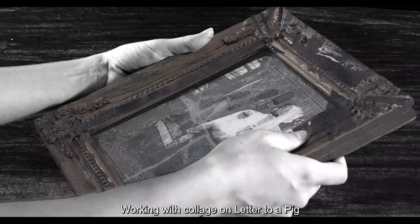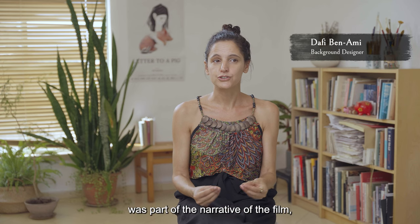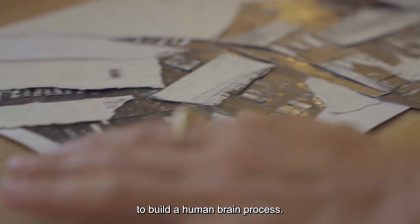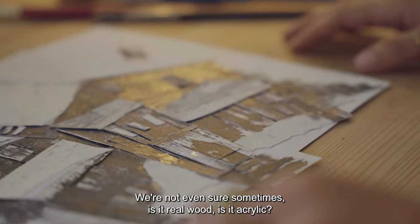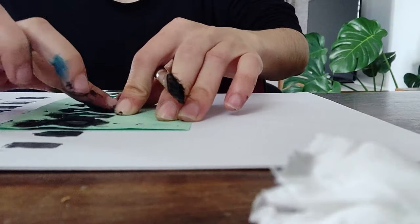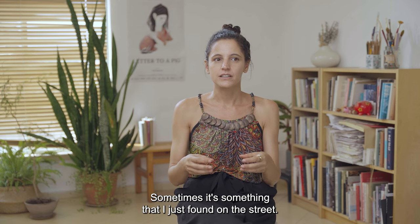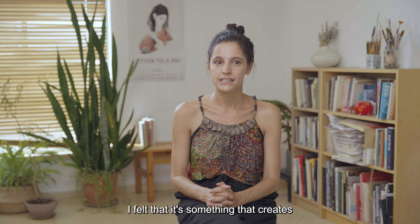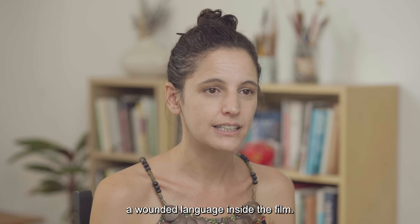Working with collage on Letter to a Pig was part of the narrative of the film, to build a human brain process. We're not even sure sometimes — is it real wood? Is it acrylic? Sometimes it's something that I just found on the street, sometimes it was in an archive. I felt that it creates a wounded language inside the film.